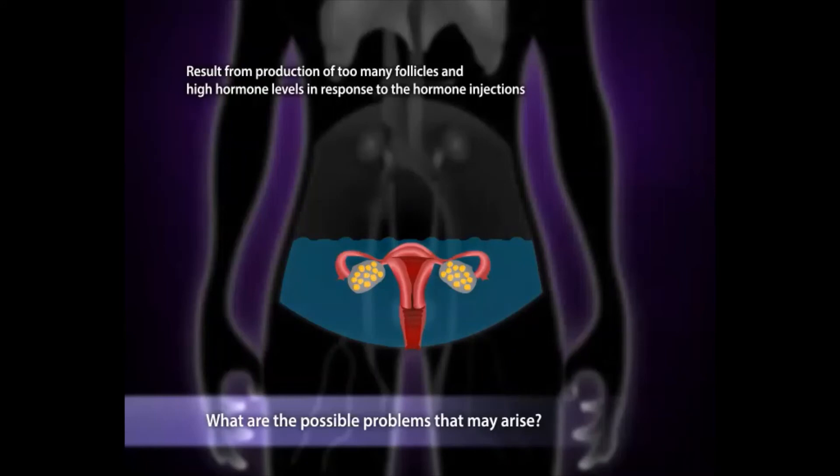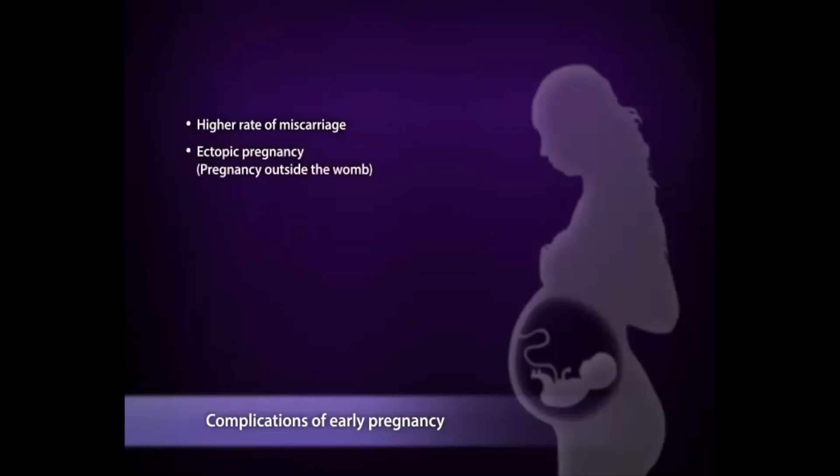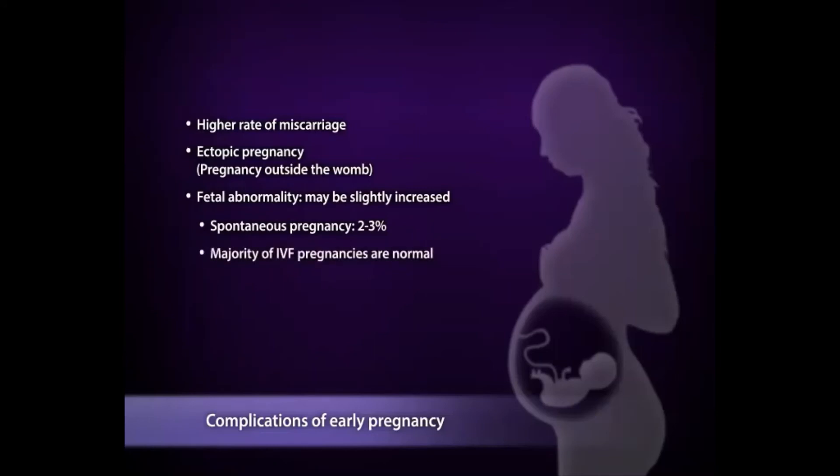In a more severe form, you may have breathlessness and may require hospitalization. Please come to the hospital if you feel unwell. Measures will be taken to minimize hyperstimulation as your safety is of utmost importance. Miscarriage is slightly higher in IVF than in the normal population, which is why an early scan is performed four weeks after your pregnancy test to ascertain fetal well-being. There is also the possibility of ectopic pregnancy — that is, pregnancy outside the womb — which is not viable and can cause internal bleeding. The risk of birth defect in the general population is low, about 2-3%. With IVF, some research suggests it may be increased, but it is still low. Most IVF babies are normal.